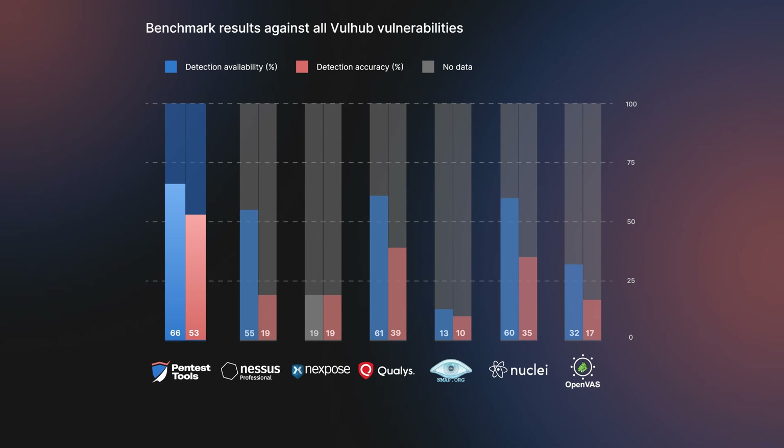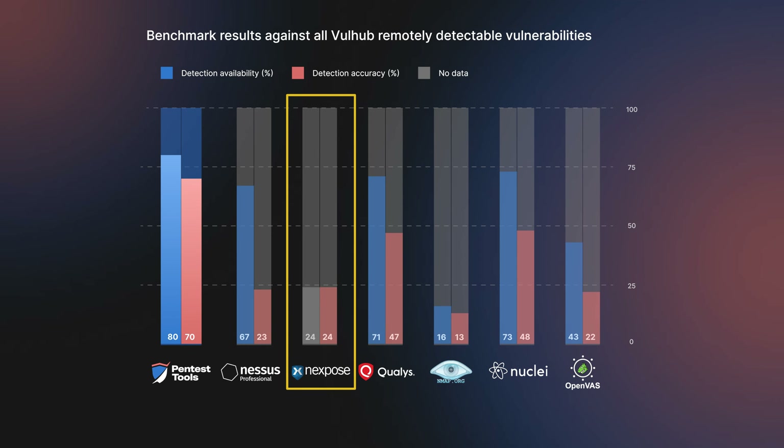When looking at the numbers, keep in mind that the number of identified vulnerabilities doesn't automatically certify the quality of a vulnerability scanner's performance. The vulnerabilities in this analysis are a very small subset of the coverage that each vulnerability scanner is capable of. Factors such as user-friendliness, the ability to integrate with other systems, or the quality of support services can be just as relevant for your organization. Unfortunately, there's no impartial way to compare these aspects.